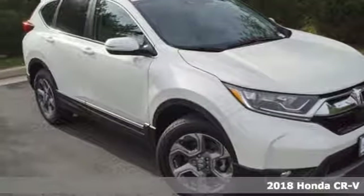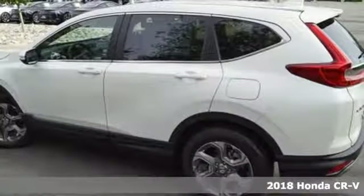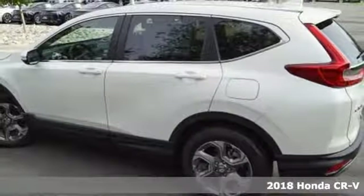It's a new 2018 Honda CR-V. Honda's created some of the most admired vehicles on the planet, and it comes with all the amenities you need.